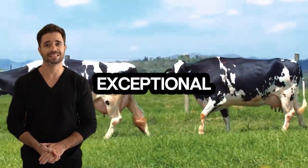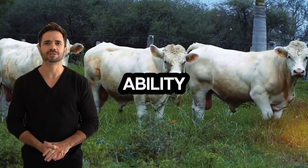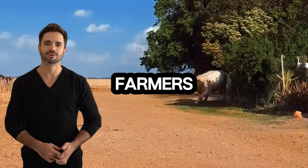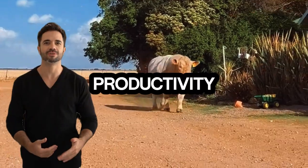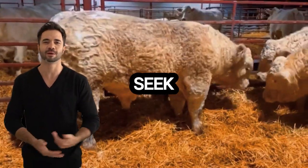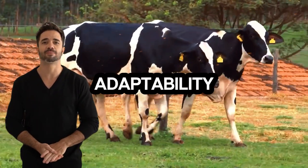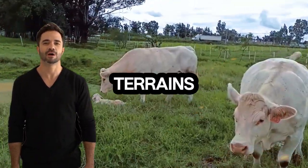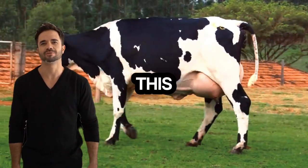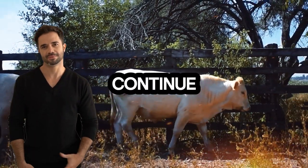With growing pressure to reduce the environmental footprint of livestock farming while improving economic outcomes, farmers have found in this hybrid an exceptional option that balances meat and milk production in a single animal. The Charolais-Holstein cross is valued for its ability to deliver high yields of lean, quality meat and good milk production — traits that help diversify farmers' income sources. This dual productivity helps farmers tackle economic challenges while adjusting to market and consumer demands, who increasingly seek more sustainable and ethical products. The resilience and adaptability of these animals to different climates and terrains open up production opportunities in regions where other breeds might struggle.